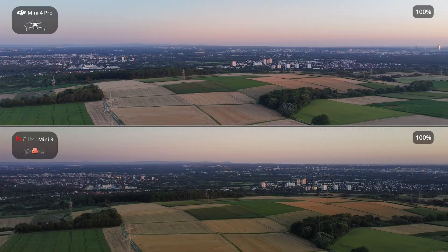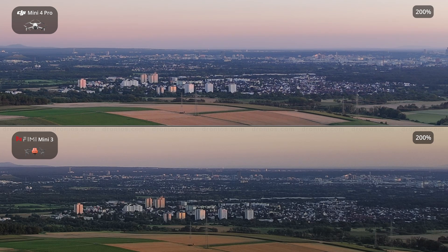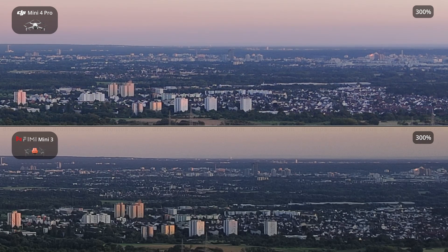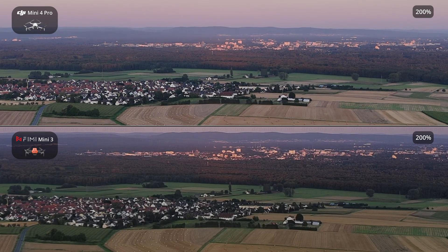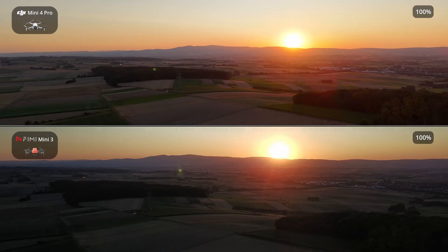If camera performance is a top priority, the DJI Mini 4 Pro is the superior choice due to its larger sensor, higher resolution, better low-light capabilities, and advanced shooting features. The Femi Mini 3, while more affordable, is better suited for casual users who need a budget-friendly drone with decent imaging capabilities, but without the advanced professional features of the DJI Mini 4 Pro.